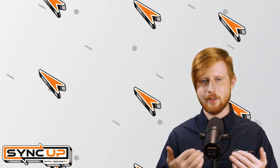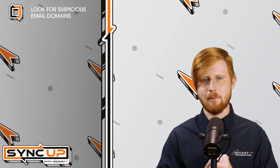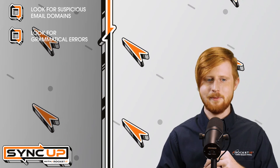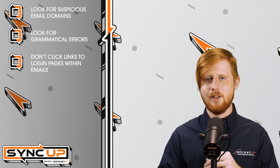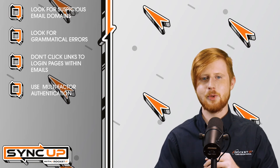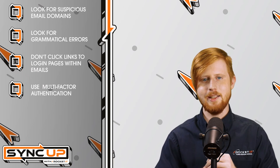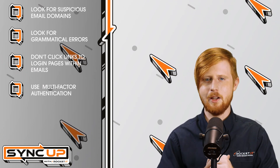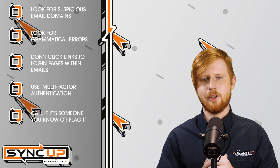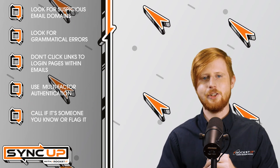So what can you do to make sure you and your organization don't become a victim of a phishing scam? First, check the domain when it hits your inbox and see if it looks suspicious. Next, look for grammatical errors — if you see quite a few, chances are it's a phishing email. Also, never click a login link contained within an email; instead, Google it and make sure you're getting it from a verified source. Additionally, for those really looking to secure their accounts, look into deploying MFA, or multi-factor authentication, anytime it's available. If the email appears to be coming from someone you know but still seems suspicious, pick up the phone and call them. Otherwise, if the email looks suspicious and isn't from a source you know, flag it and send it to your IT department.